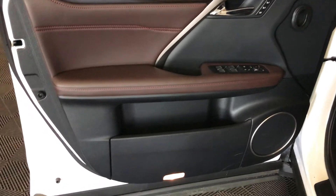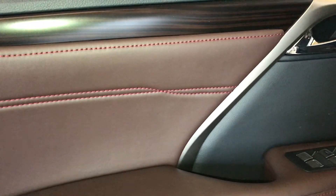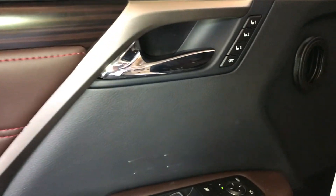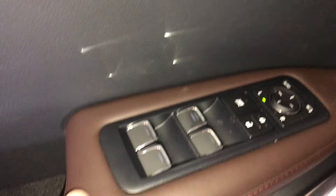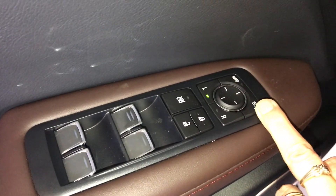On your driver's door, you have a pocket that opens up on the bottom. Contrast stitching throughout the vehicle. You have power windows, locks, and inside mirrors — they're power folding in.